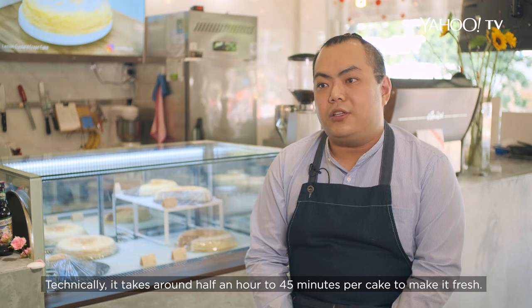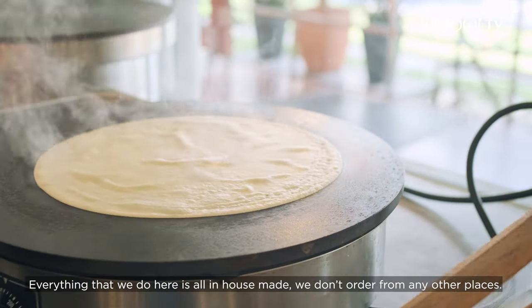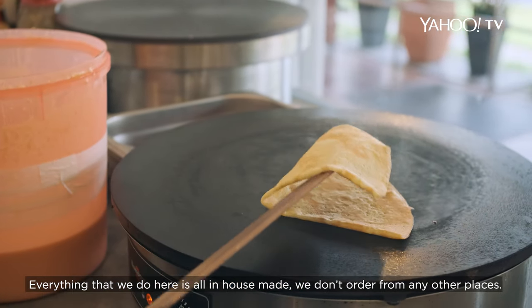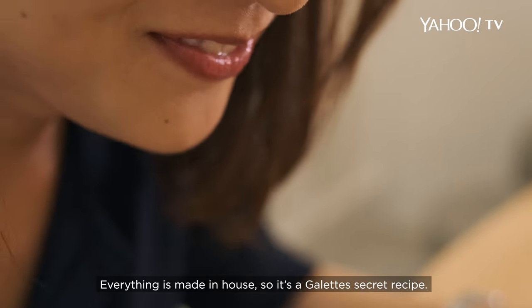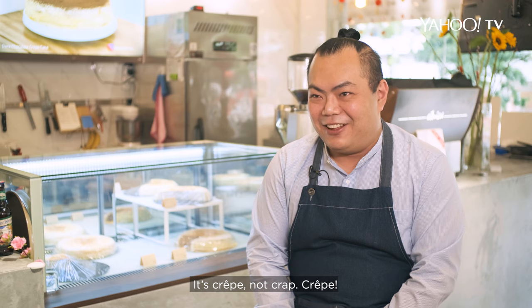It takes around half an hour to 45 minutes per cake, because we make it fresh. Everything we do here is all in-house made — we don't order from any other places. Everything is made in-house, so it's just the GALATS secret recipe. It's crêpe, not crêpe.